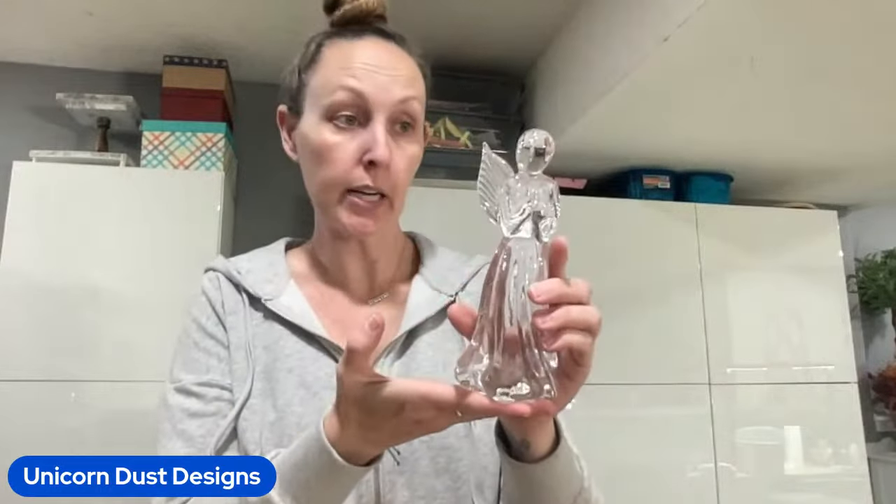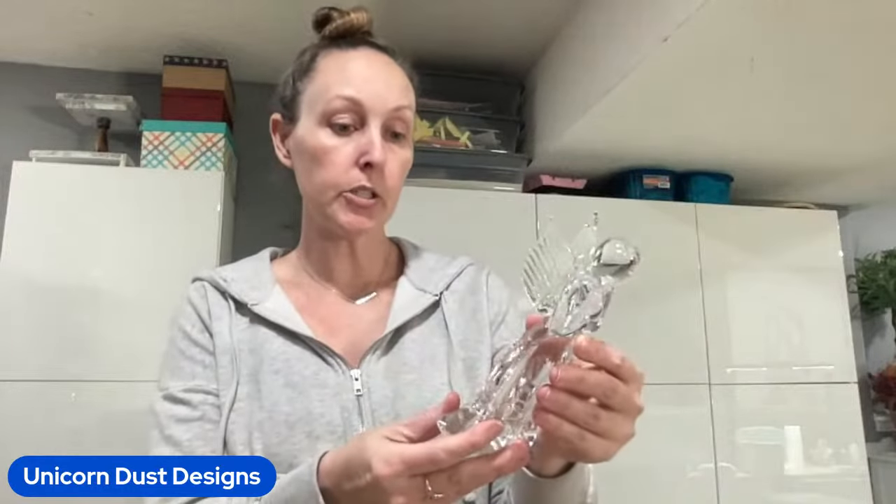I found her and again, shocked that her wings weren't chipped or anything. And I almost didn't list her because I think she's beautiful. I love things that can fit into any decor, and she is gorgeous and she is holding her prayer hands.